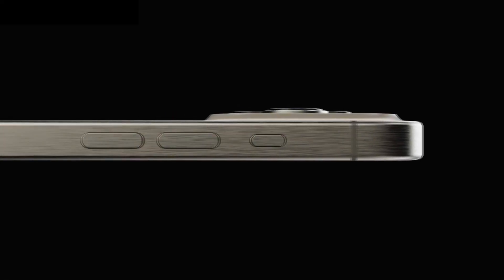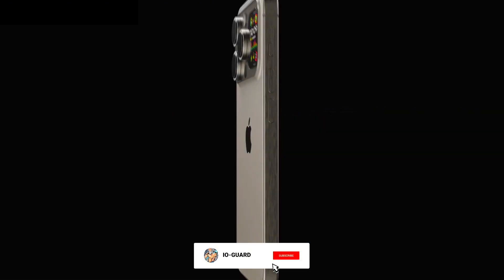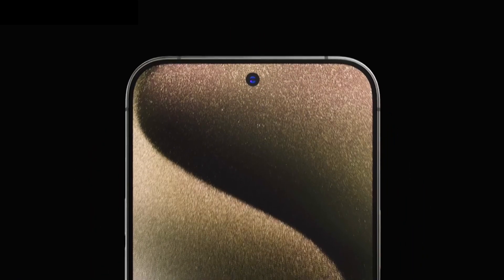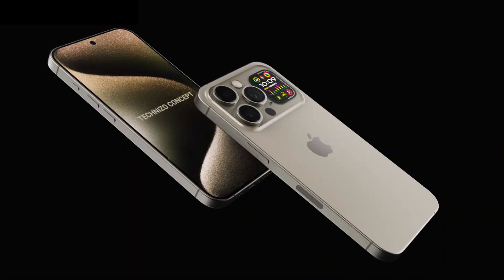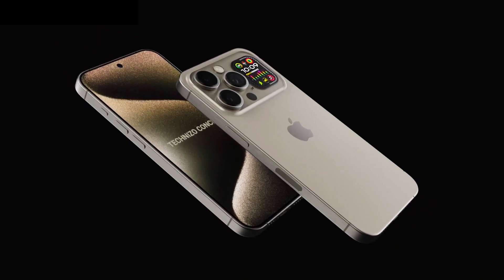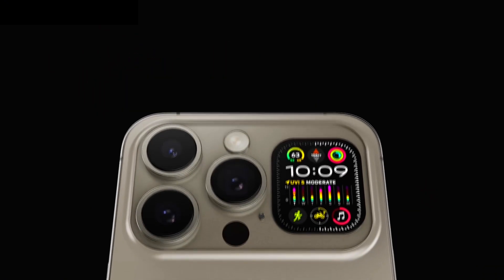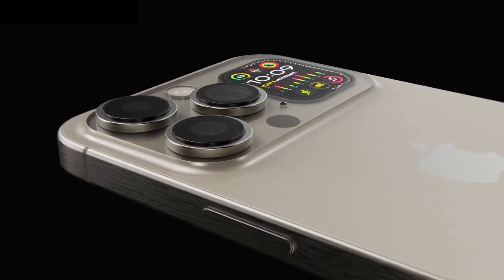Hey guys, it's io guard here. Before we start the video, please subscribe to my channel. So the iPhone 16 Pro and iPhone 16 Pro Max — while we likely won't get any official details regarding them until September 2024, we have been reading some relevant rumors posted by credible leakers. Below you will find everything we know so far about the iPhone 16 Pro and 16 Pro Max.